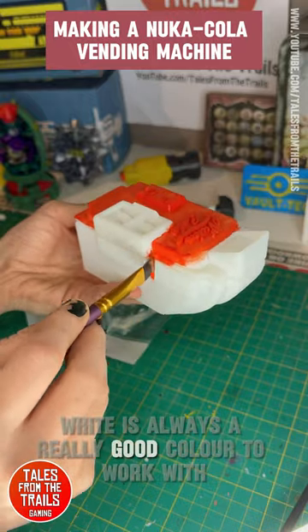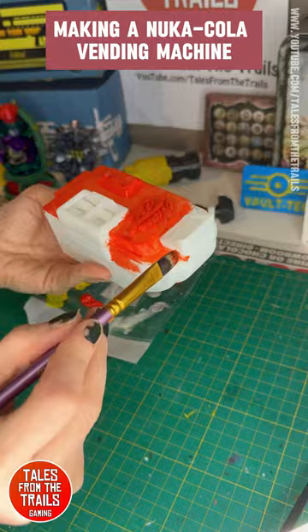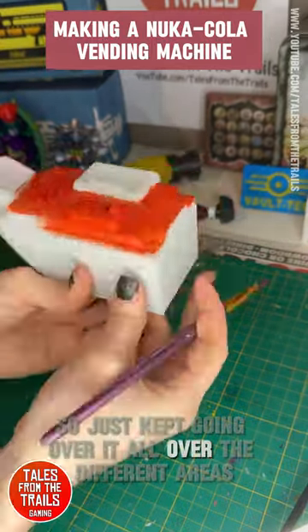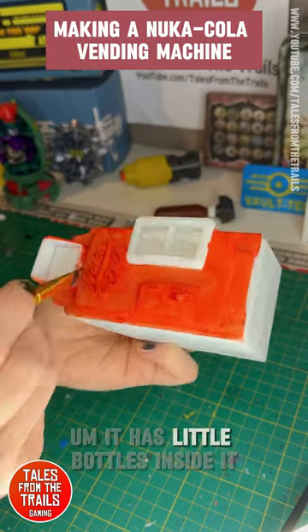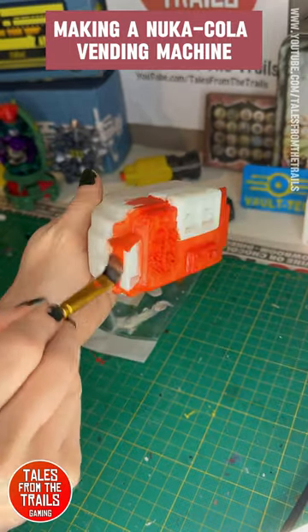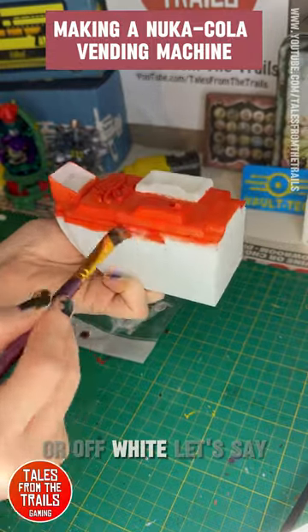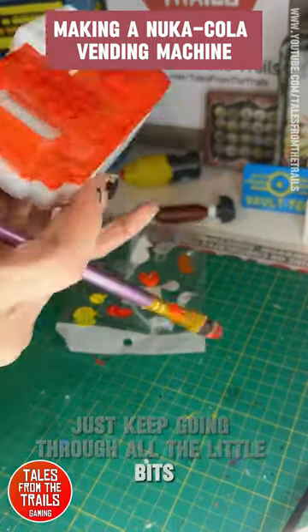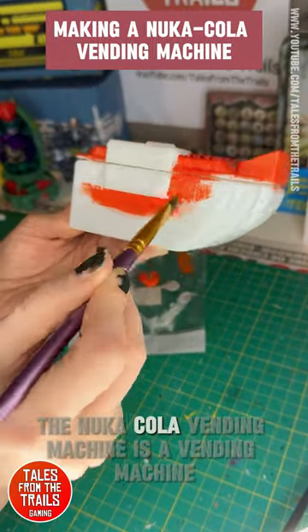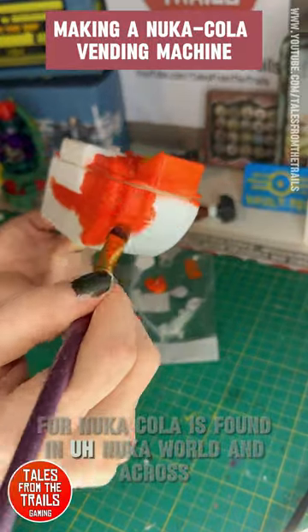White is always a really good color to work with. I kept going over all the different areas — the little door and the little bottles inside. I kept those white because they're going to be white anyway, or off-white let's say. Just keep going through all the little bits.